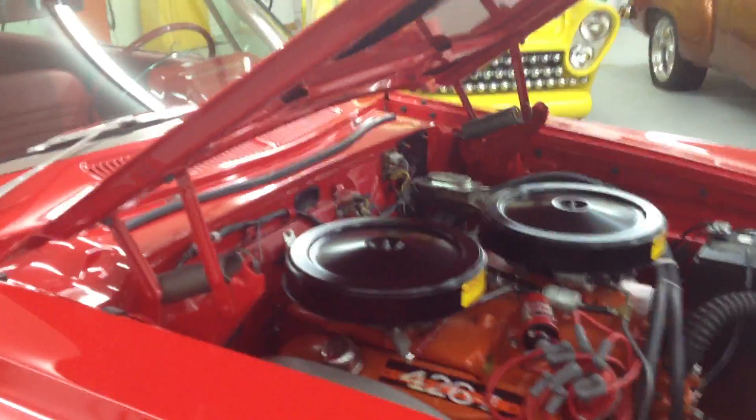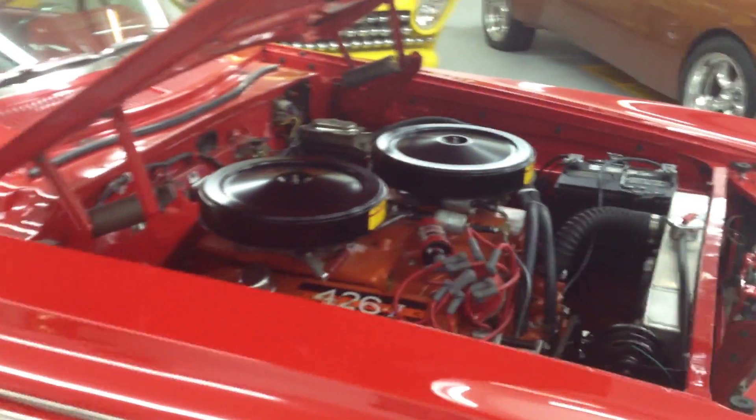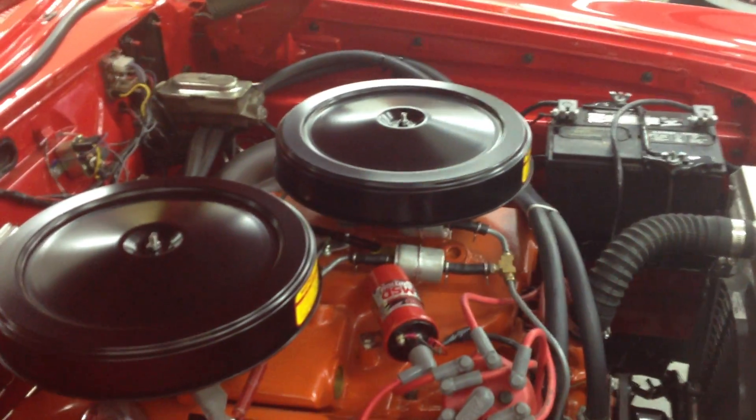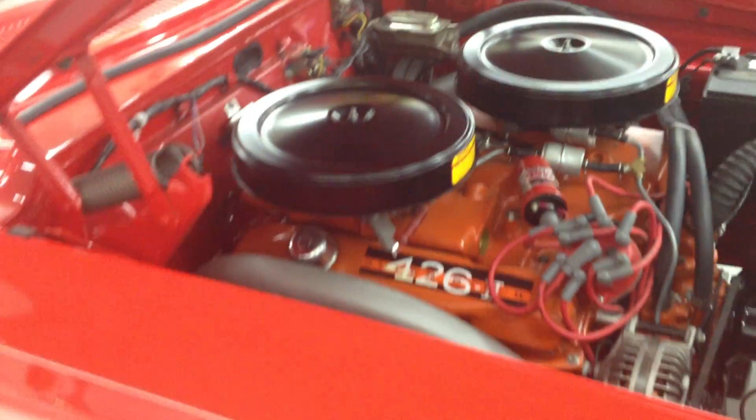We've got the automatic trans push button. Some of the quick updates on this: the roller cam roller rockers, the super stock exhaust system, disc brakes all around, rear drum, and it's got the tilt column by Flaming River.